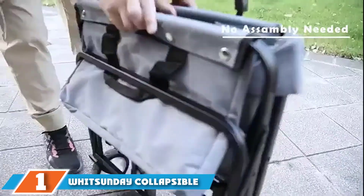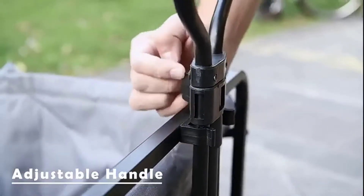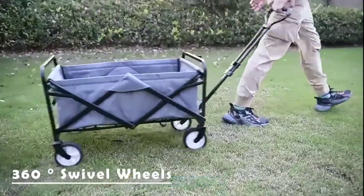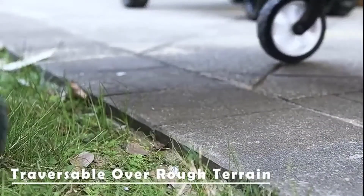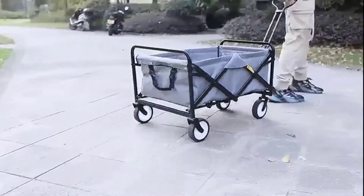At the first position of our list we have the WHITSUNDAY Collapsible Utility Wagon. The size and capacity of the WHITSUNDAY Collapsible Utility Wagon are definitely two of its key selling features. This unit measures 28 by 20 by 11 inches and comes with 2.5 cubic feet of space.